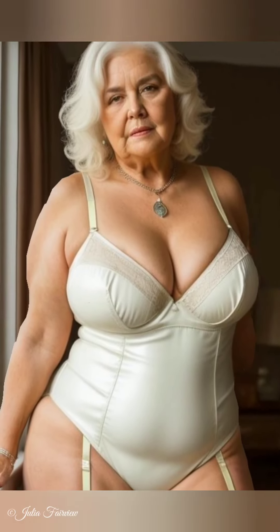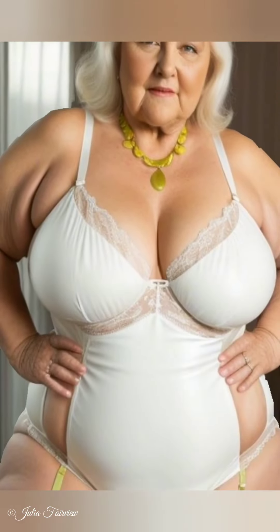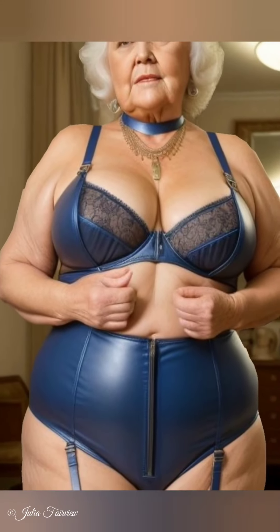Step 3: Embrace Secondhand Shopping. Julia encourages exploring thrift stores. Shopping secondhand is a great way to find unique pieces while reducing fashion waste, and it's also budget-friendly — making it a win-win for women over 60 looking to update their wardrobe sustainably. Don't forget online platforms: websites and apps dedicated to secondhand fashion offer a wide range of options, and Julia often finds vintage pieces that add a unique touch to her outfits.